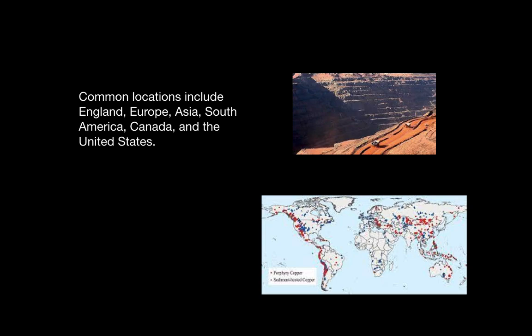Common locations include England, Europe, Asia, South America, Canada, Australia, and the United States.